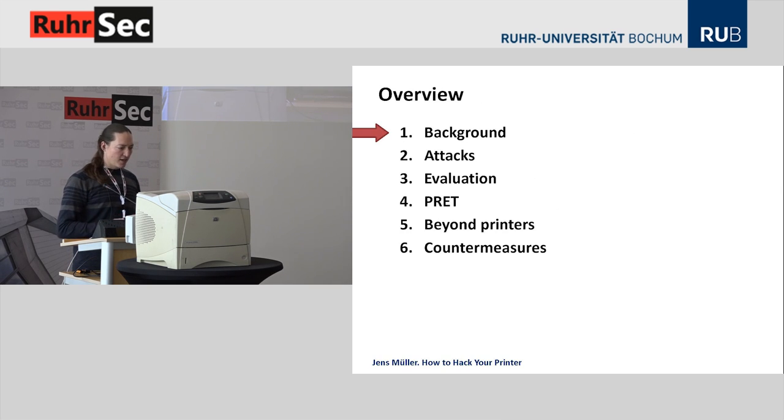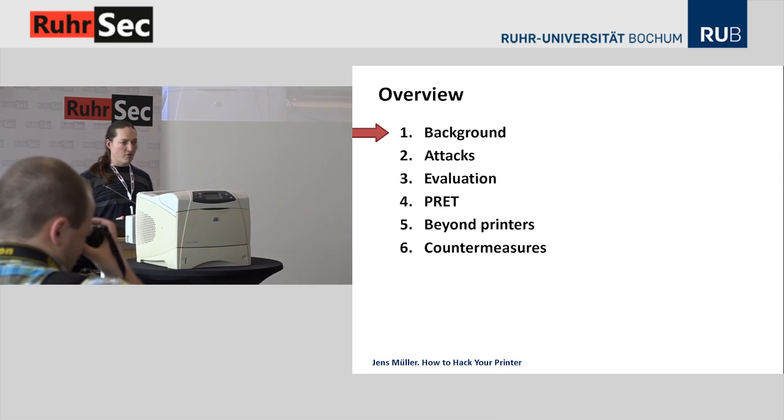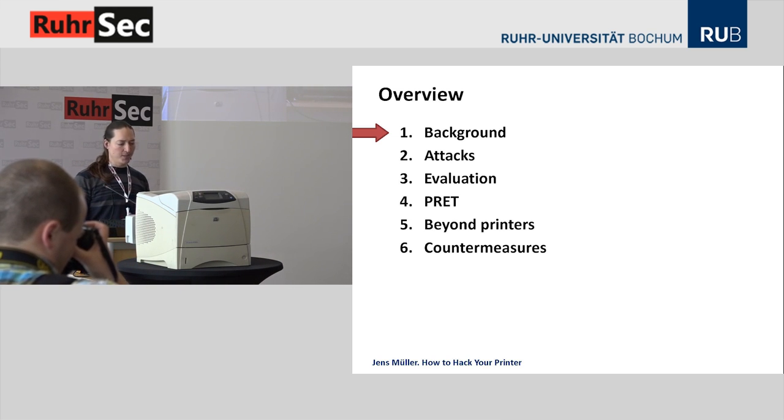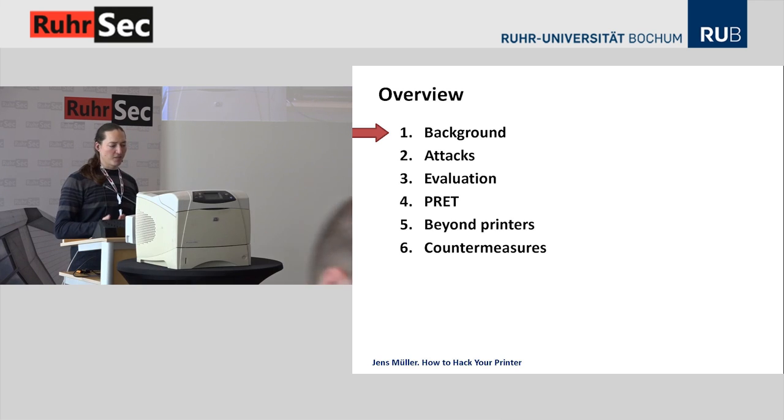Let me give you an outline of today's talk. First I need to give you some background information on printing technologies so you'll get a better understanding of the attacks to follow. Then I will give an evaluation of the attacks and an introduction to our PRET software, show how to attack areas beyond traditional printers like websites that integrate PostScript, and show some countermeasures so you can protect your devices.